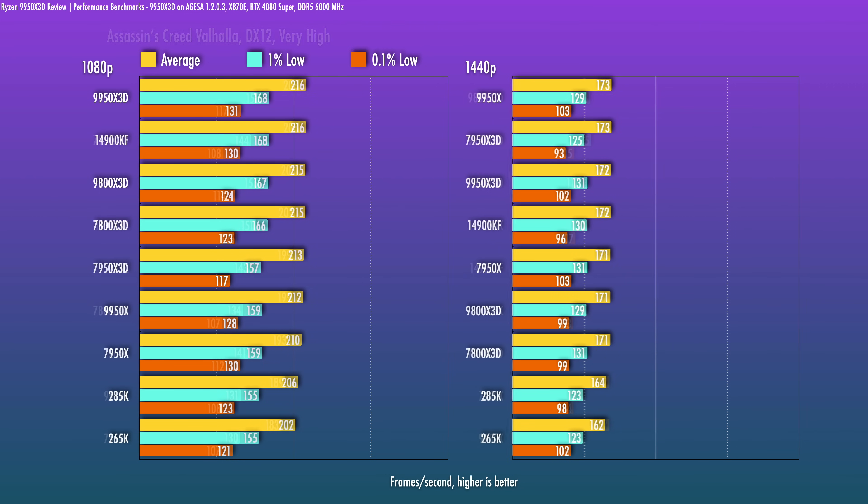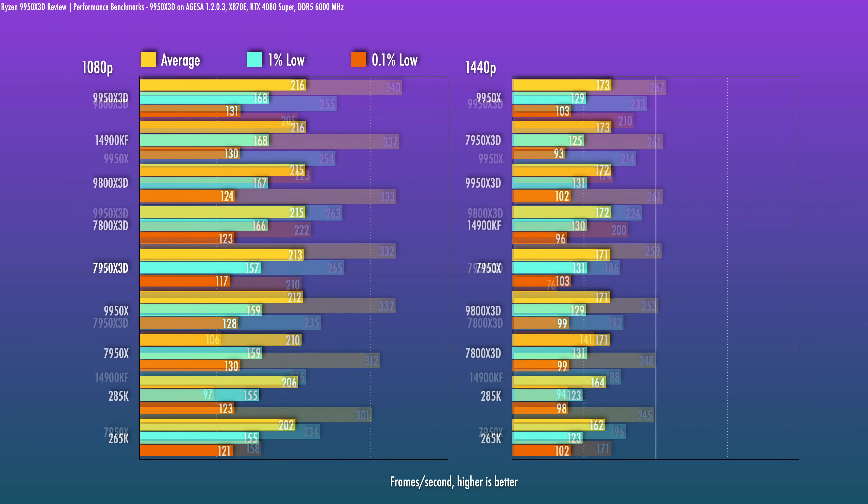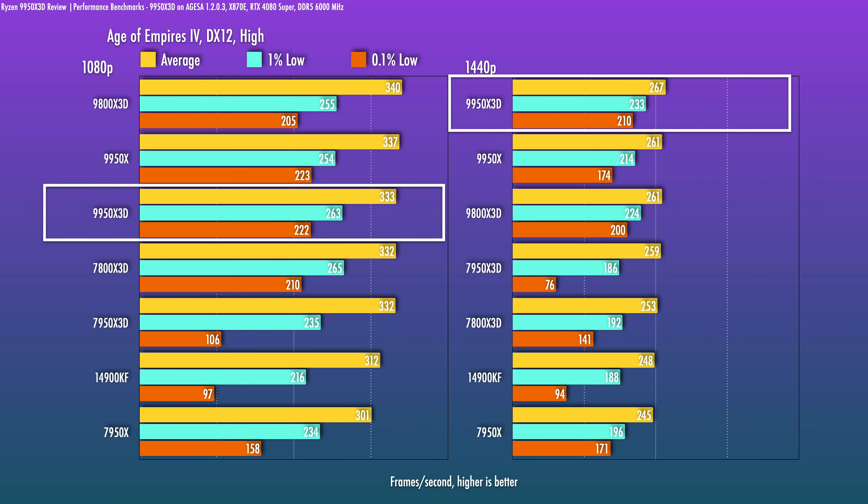In Assassin's Creed Valhalla, the 9950X3D is great — it tops the charts along with the 14900K. In AoE 4, note that I had instability with the Core Ultra CPUs since launch, so they're not included here. Looking at these benchmarks, there's not a compelling reason to go that route regardless. This is a scenario where the non-X3D slightly outperforms the X3D, though the 9950X3D does go ahead at 1440p with really good frame time consistency. For the averages, results are very marginal and the top CPUs are all very close.